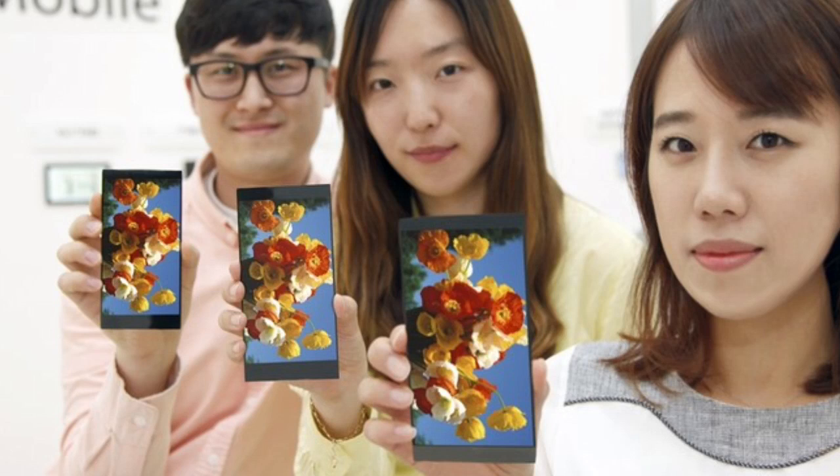The G4's display will have several improvements over the LG G3's display, including better color production and brightness. It will be overall 30% better in terms of power consumption and will also come with more natural colors.